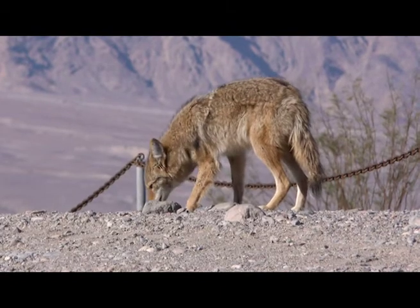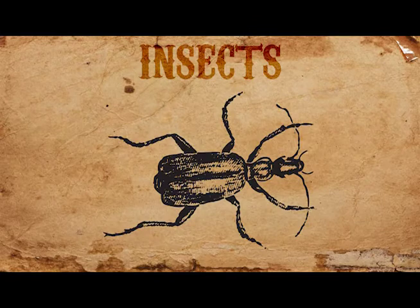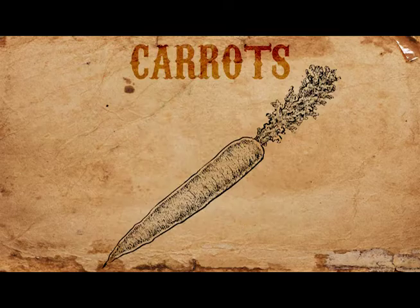While rodents make up a majority of their diet, coyotes also feed on fish, insects, blueberries, apples, prickly pears, persimmons, peanuts, and carrots.